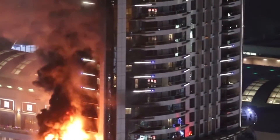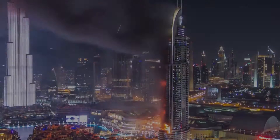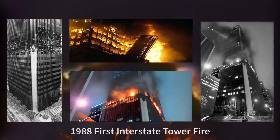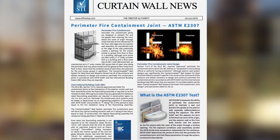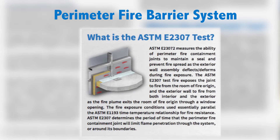Fire spread and curtain wall construction is an important consideration in high-rise buildings. Notable fires including the 1988 Interstate Bank Fire in Los Angeles led to improvements in fire safety. They spawned a new category of fire protection: the Perimeter Fire Barrier System, which was developed to test perimeter fire barriers.